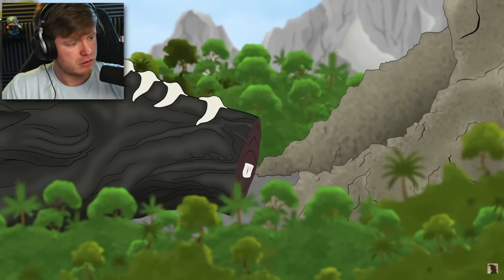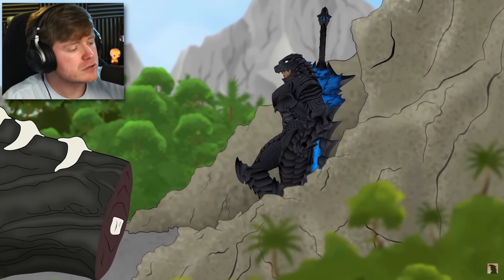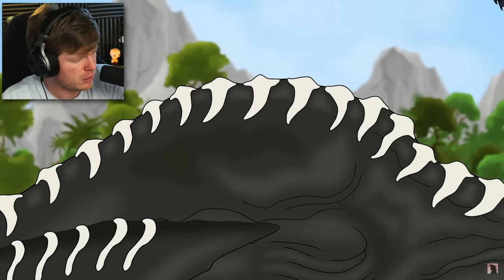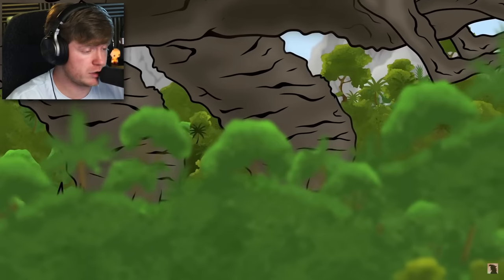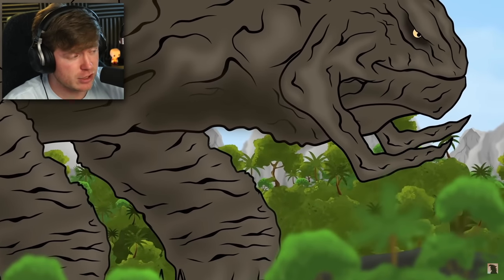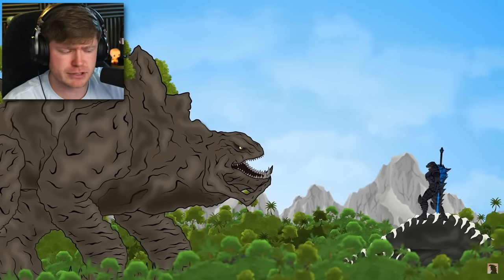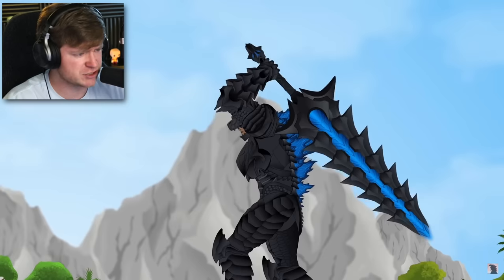Just like that. Look how massive this man is, by the way — that's a human. Shout out to this guy. I don't know who it is, but he's got Godzilla armor on. Methuselah, buddy, please don't. You're going to get your head chopped off, or at least a few trees.